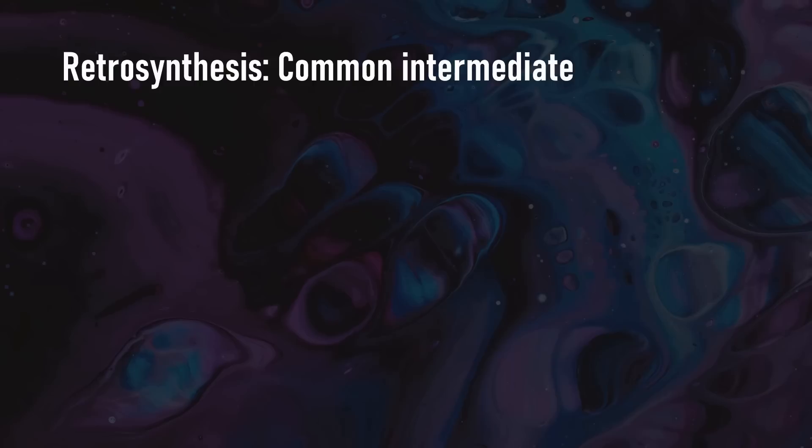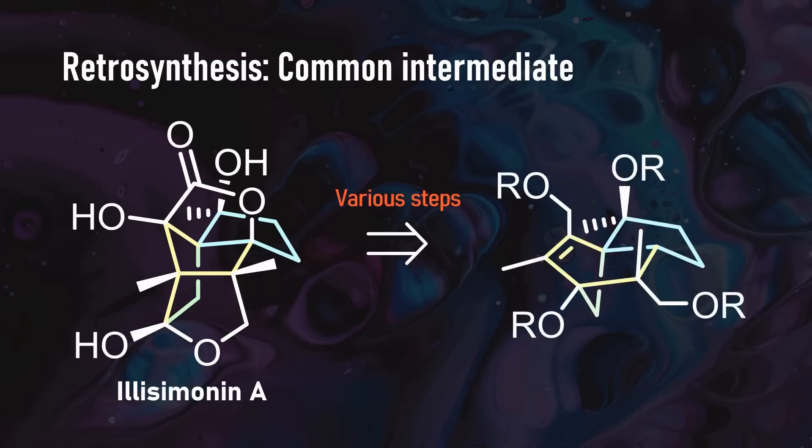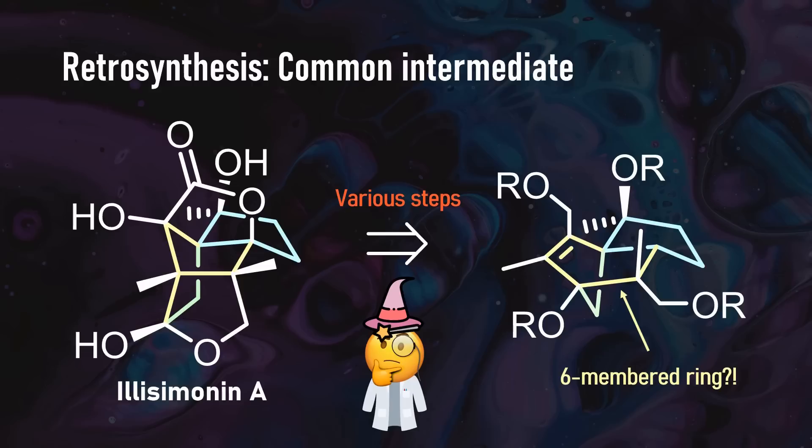So this thing is pretty cool, but how do we make it? Despite several research groups attempting its synthesis, only two have been published to date. Both of them take a similar approach, tracing back Illizimonin A to a common intermediate — I've added some colors to help you compare. Do you have any ideas on what steps might be used here, and why would we plan with such an intermediate with a completely different ring system?